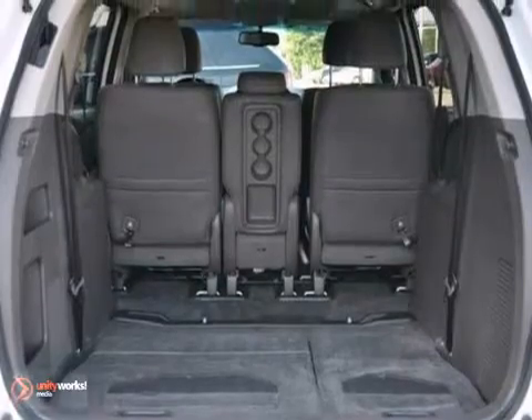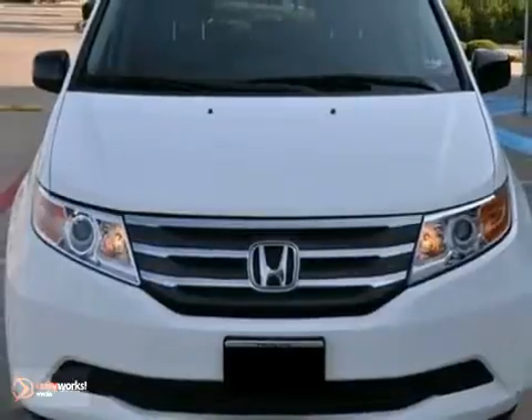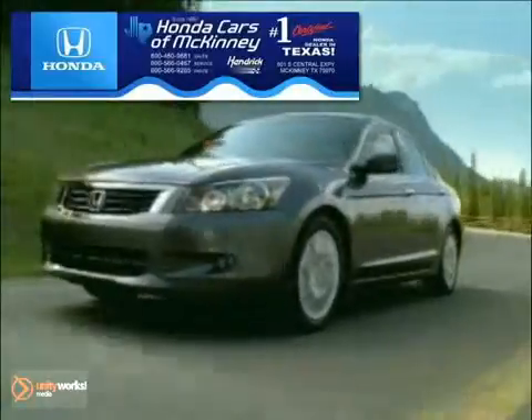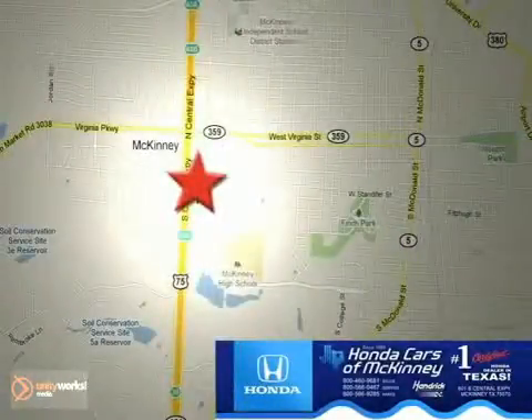It's also covered by a limited warranty. So come in and take a closer look for yourself. Honda Cars of McKinney is the source for all your automotive needs. Stop in today — we're conveniently located on Highway 75 northbound at exit 40A in McKinney.